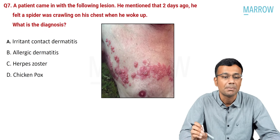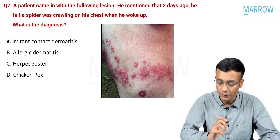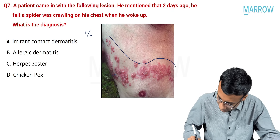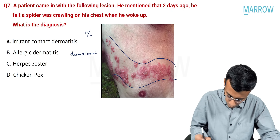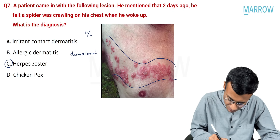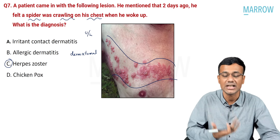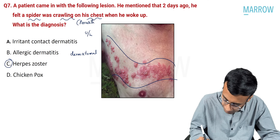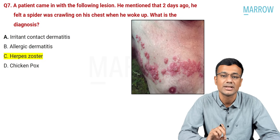Question seven: a patient presented with a lesion and mentioned that two days prior, he felt a spider was crawling on his chest when he woke up. Looking at the picture, you see: number one — a unilateral rash; number two — it is dermatomal. Whenever you have a unilateral and dermatomal lesion, you think of herpes zoster. The sensation of a spider crawling is paresthesia — a prodromal symptom that can occur before the rash starts.